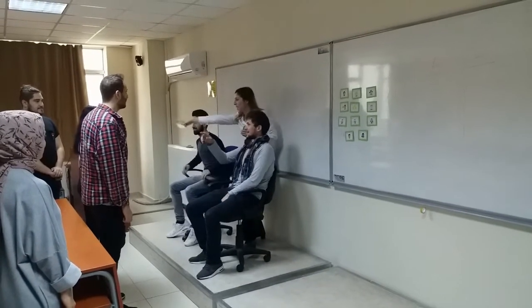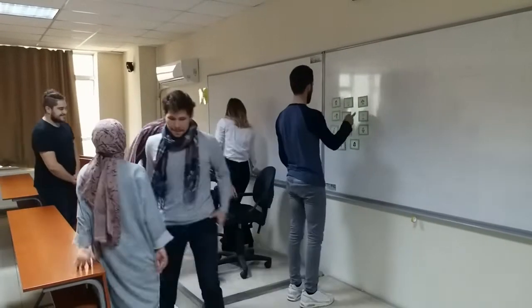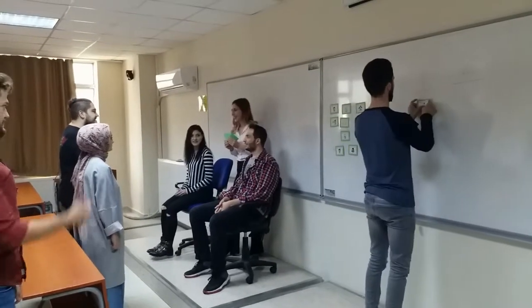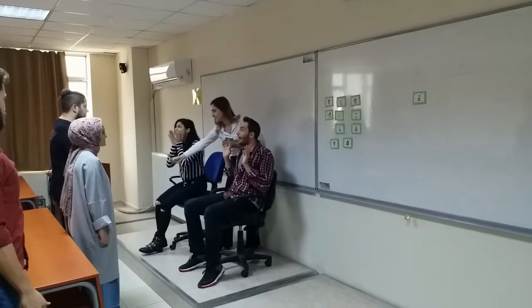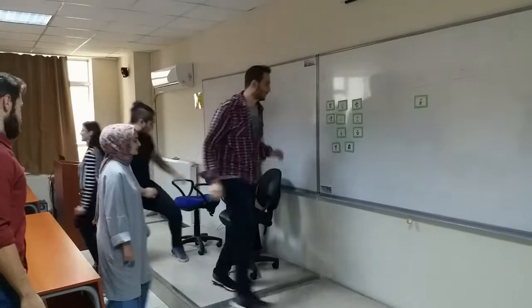Group A! Perfect! Are you ready? Yes! Three, two, one! Surprise! Second! Group B gets the points! Wonderful!